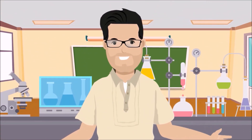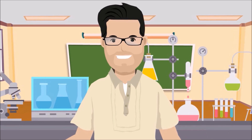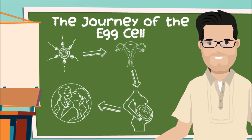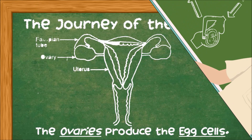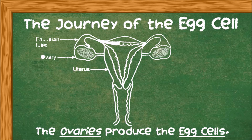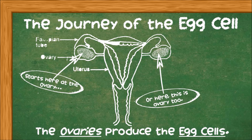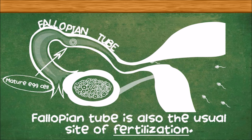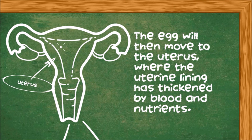Now you know the important parts and functions of the female reproductive system. Let us now describe the journey of the egg cell and how the female reproductive system works. The ovaries produce egg cells, which are transported to the fallopian tube — where fertilization by a sperm may occur. The egg cells then move to the uterus, where the uterine lining has thickened in response to normal reproductive hormones.